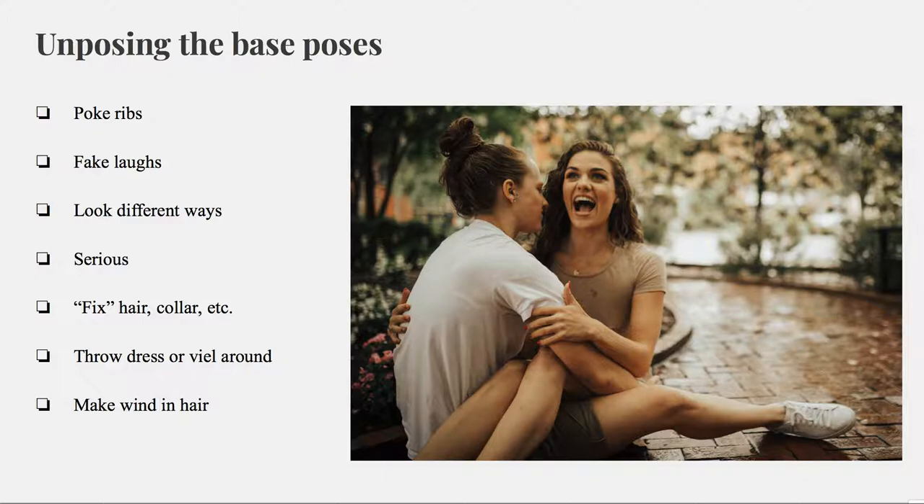If your client is wearing a dress, or if it's a bridal session, throw the dress around, get some movement, have an assistant throw the dress or the veil. It adds so much life to the photos and makes them unique and exciting. With couples, if the girl has long hair, I love to have the guy create fake wind with her hair. If they're facing each other chest to chest, he has his hand on her back and I have him flick his hand out so her hair keeps flying. Half the time it looks silly, but a lot of the time it actually works, and the couple usually starts laughing, which makes them more comfortable.